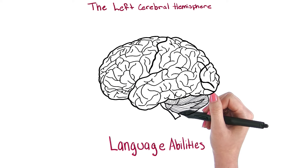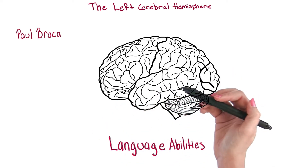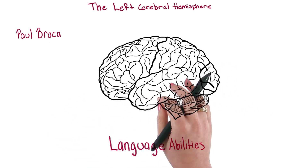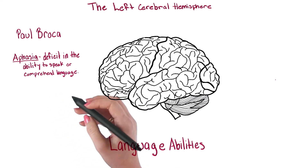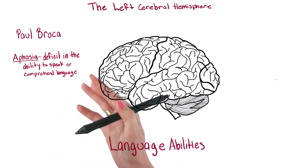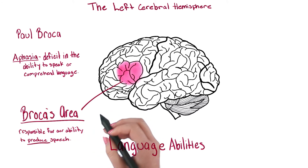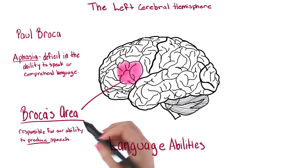The first neuroscientist to discover this was a man named Paul Broca. He found that a man who had a stroke could understand language, but could not speak grammatically correct sentences. This man had what we call aphasia, which is a deficit in the ability to speak or comprehend language. Due to his research, the part of the brain responsible for our ability to actually produce speech is named Broca's area.